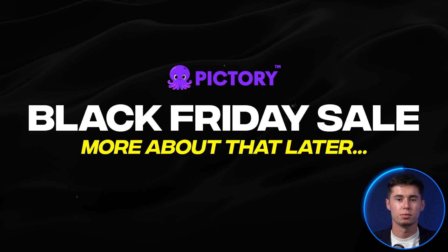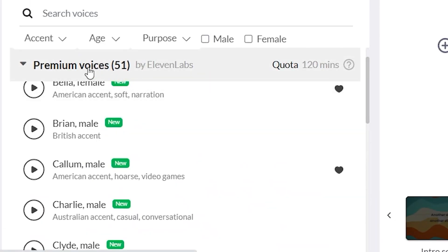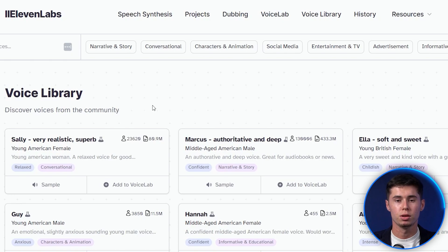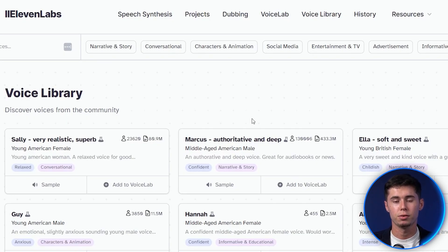More about that later. Let's first take a look at the voices. Scrolling down, we've got over 51 premium voices now available, brought to you by 11 Labs. Which already means that if you were using 11 Labs to generate the voiceover and then upload it into Pic3 AI, you can now cancel your 11 Labs plan, already saving you some money.